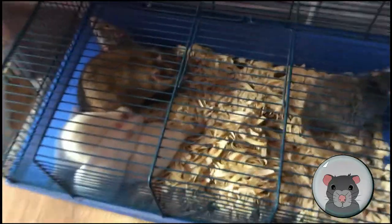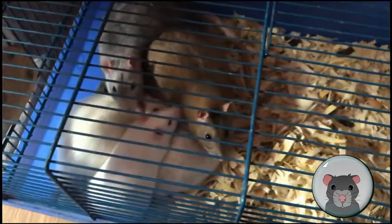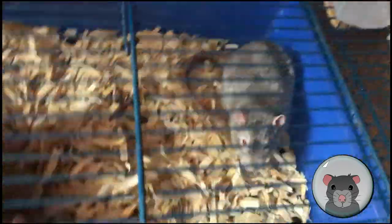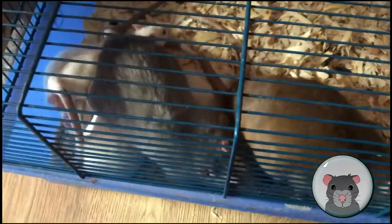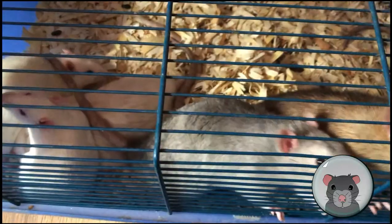Quick update — it's now Monday morning and we've got a bit better in terms of a rat pile this morning, with just one over here. I'm going to monitor these guys throughout the day and hopefully get them upgraded.